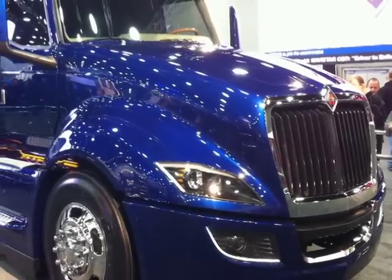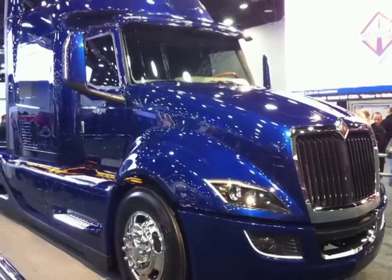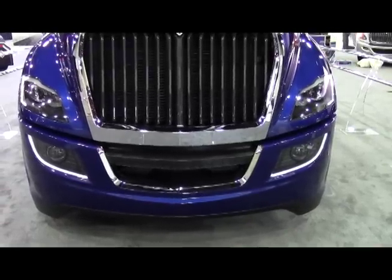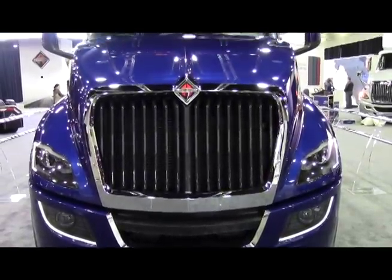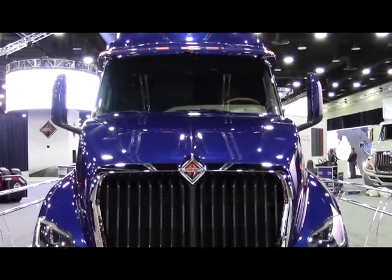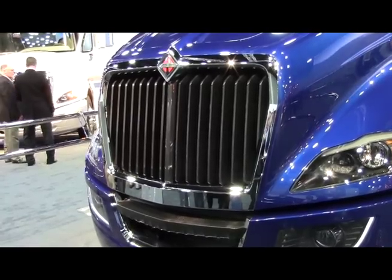The idea and notion of keeping the airflow around the vehicle, as opposed to bringing it through the grill — we've seen grill shutters in Audis and the Volt and things like that. So what we did is we took that approach and restyled the grill so we can make active grill shutters.